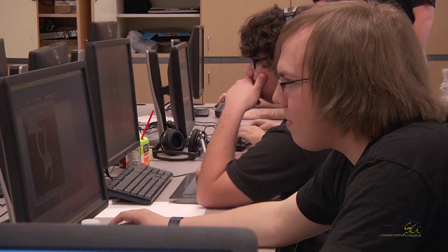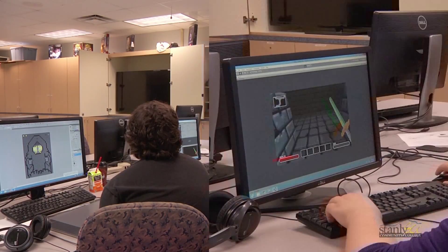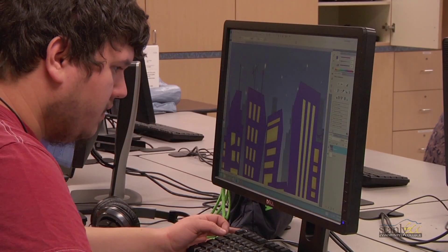We start off with students that usually have no background knowledge and we teach them how to use the software necessary to be successful in the game industry. Students learn to create their own personal artwork and we teach them how to develop a portfolio to market themselves.